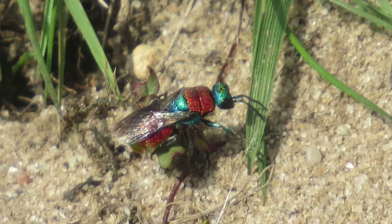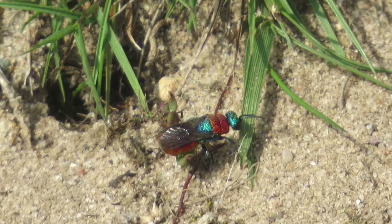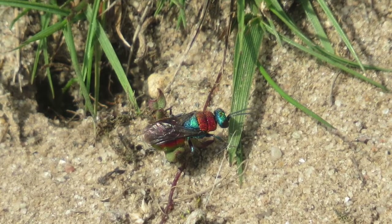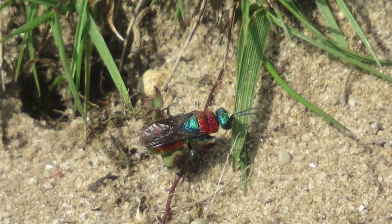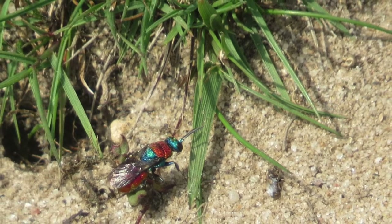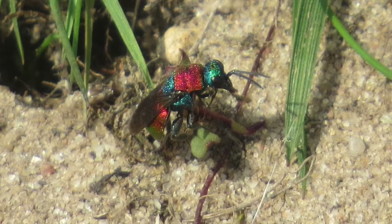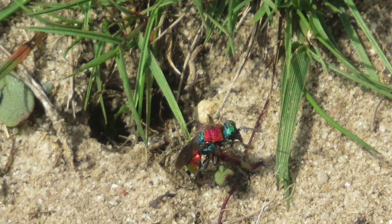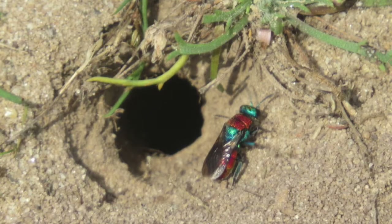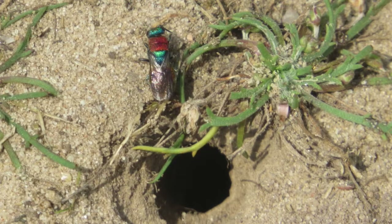You'll find them in sandy areas where there are other solitary bees and wasps. What they do is they go up to the hole and appear to sniff and sense whether there is a host wasp in there, and if not they go into the hole to do their business. They're quite well equipped to defend themselves against any attack from a host that may be in. They're normally seen in July, August and sometimes into September, so keep your eyes peeled for these stunning wasps.